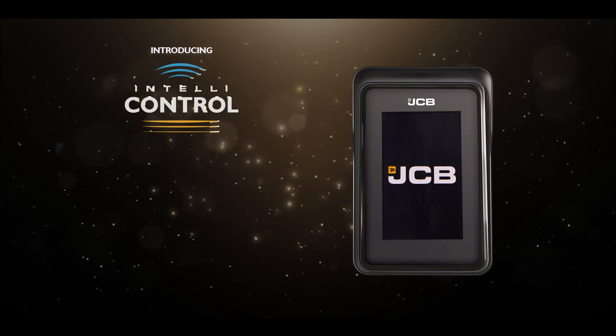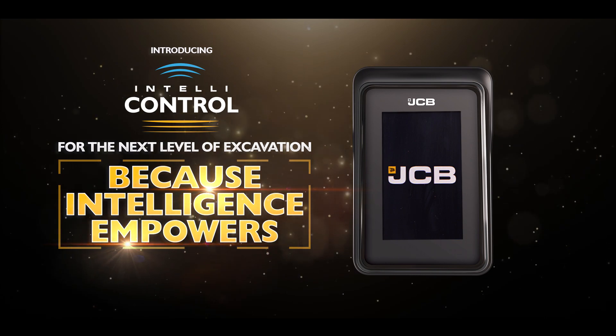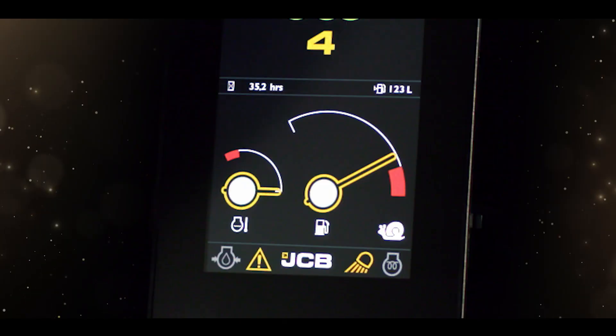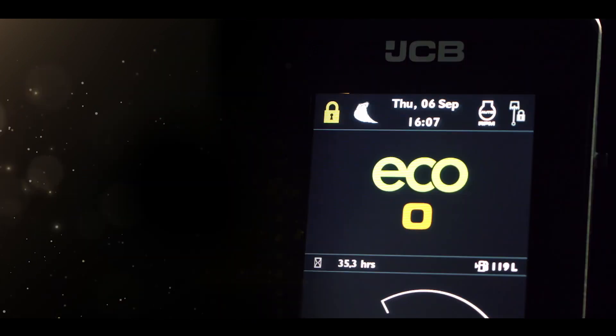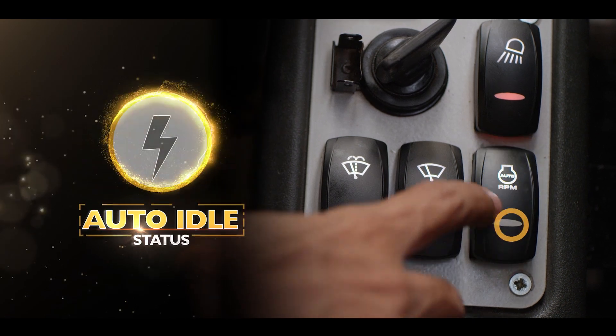Introducing IntelliControl, because intelligence empowers. It is equipped with the most modern and very informative best-in-class 7-inch color display which has multiple features, including the hydraulic lock status and the auto idle status.